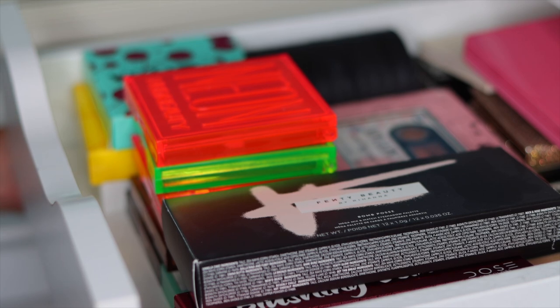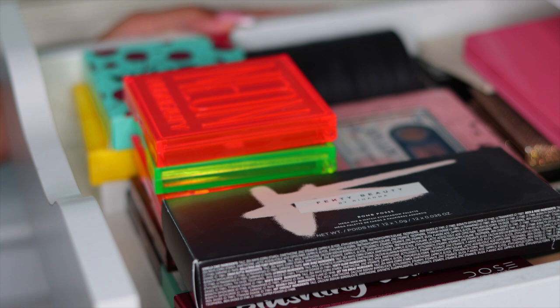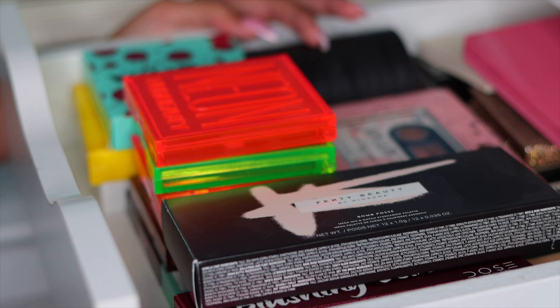Alright you guys, welcome to part one of this declutter. We're going to be going through eyeshadow palettes today. I'm hoping to go through all of the eyeshadow palettes in today's video, so it's going to be like a more sped up version. Without further ado, let's just jump right into today's declutter.